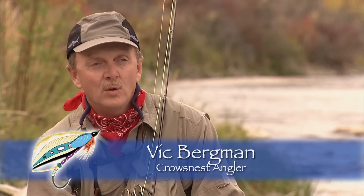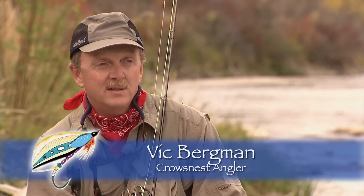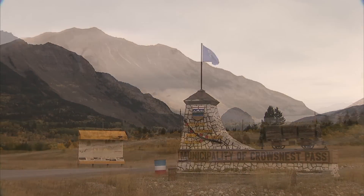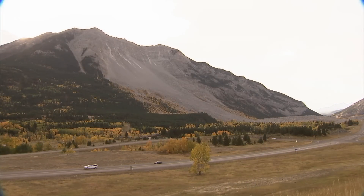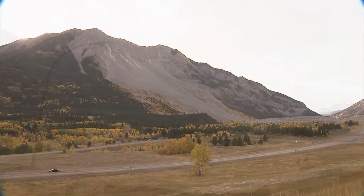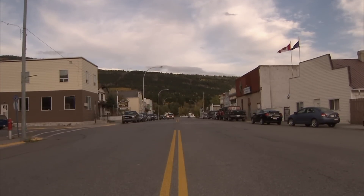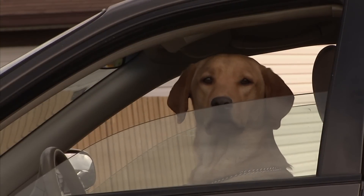The history of the Crow's Nest Pass is based primarily on coal mining that started back in the late 1800s and continued right through until the 1980s. There are a lot of historical sites in the area — the Frank Slide Interpretive Centre, the Bellevue Underground Mine Tour, and the museum in Coleman are all great places to visit.